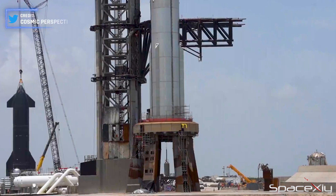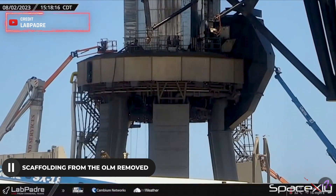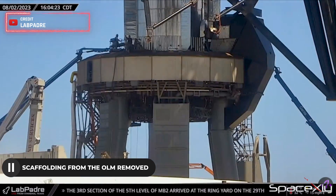The crews there are working hard to prepare for the upcoming Super Heavy Booster Static Fire Test. We noticed a promising sign as the scaffolding has been removed from the top of the launch mount, indicating progress on the OLM.